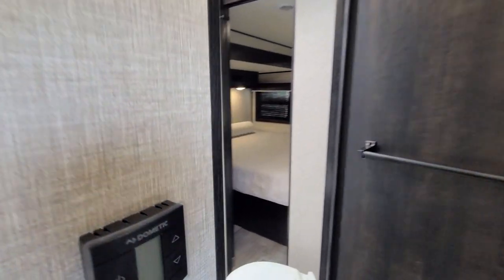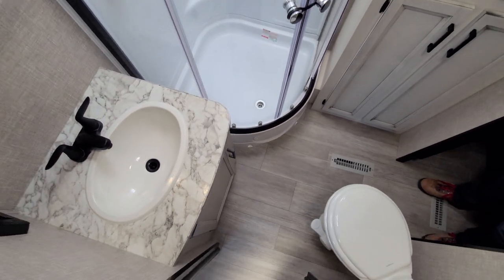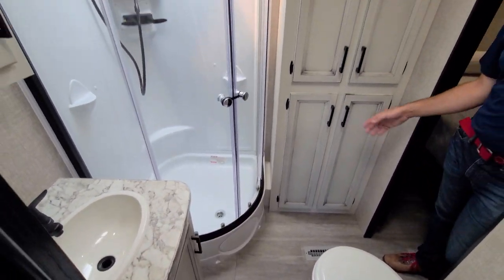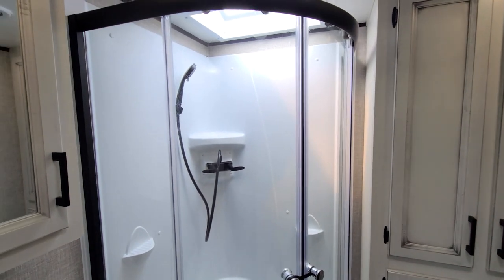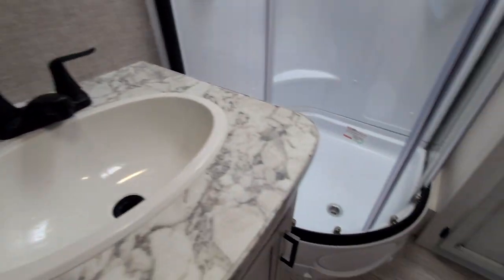The bathroom is also off of the main hall here. It's a pass-through bathroom. It has a big beautiful clear shower with a glass surround. Lots of storage for towels and other things with adjustable shelving, and a medicine cabinet as well. And then we've got the foot flush toilet tucked down into the corner.